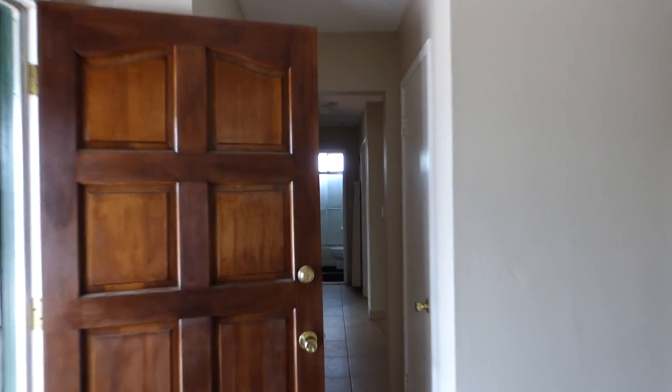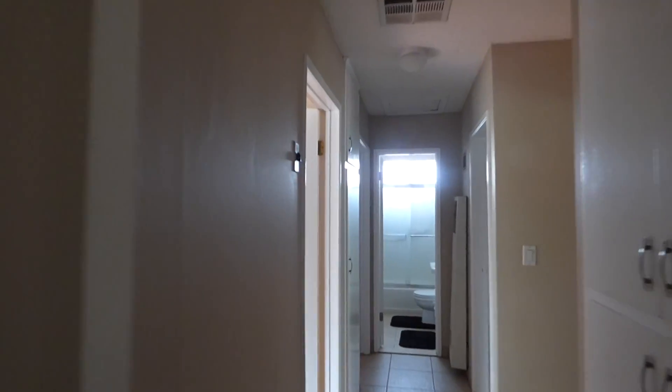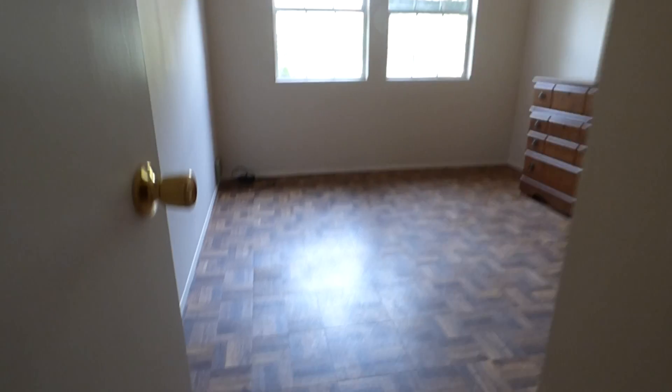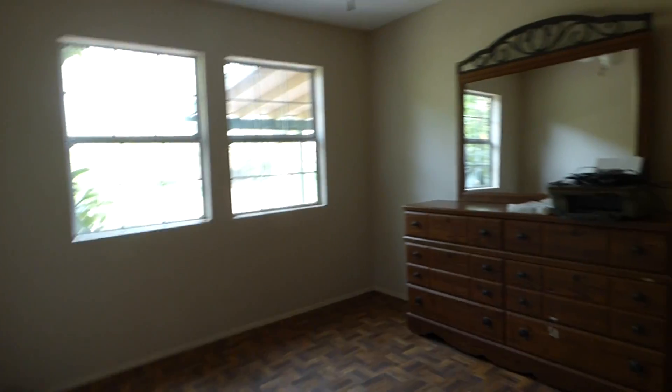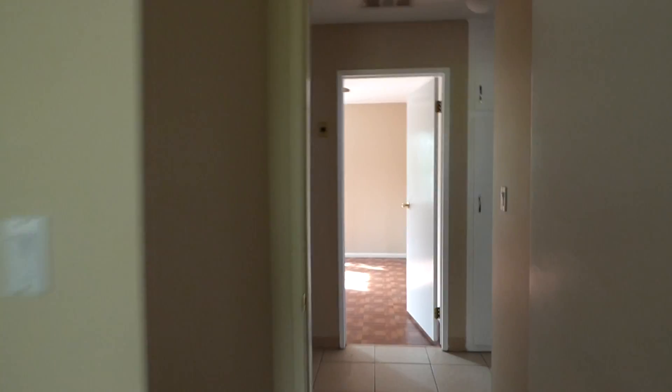We are going to go back to the other end to the rooms. This is the hallway leading us to the rooms — it might be a little bit darker because I did not turn the lights on. This is bedroom number one, and here is bedroom number two. Both have wood laminate type flooring, closets, ceiling fans, and wide double windows.